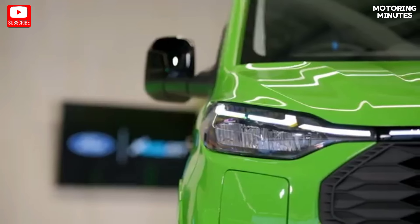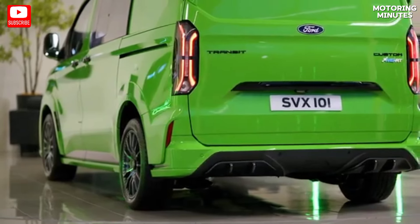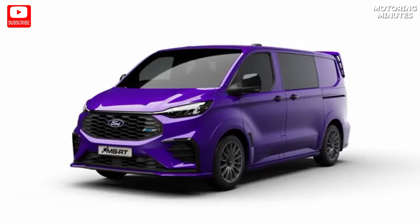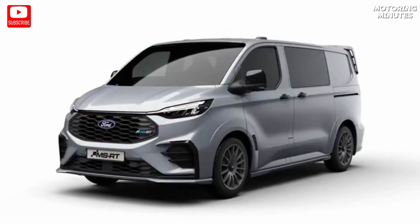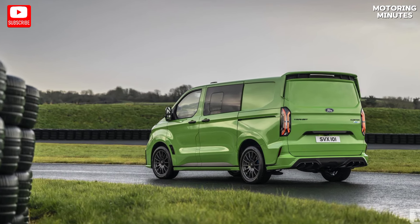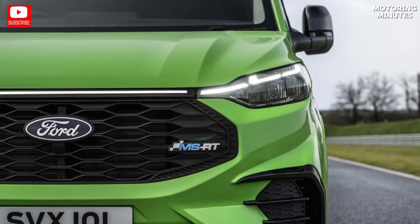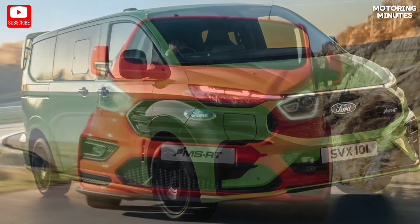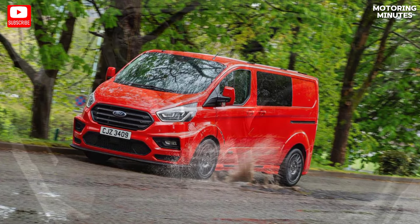The Transit Custom MSRT sports a distinctive front fascia, boasting large corner vents and an integrated chin spoiler, giving it an imposing presence on the road. Side skirts and a rear fascia with an integrated diffuser further enhance its dynamic appearance without compromising on practicality. The wider stance, thanks to prominent fender flares, accommodates 19-inch wheels wrapped in 235 wide 45-series Goodyear tires, striking the perfect balance between sportiness and durability.